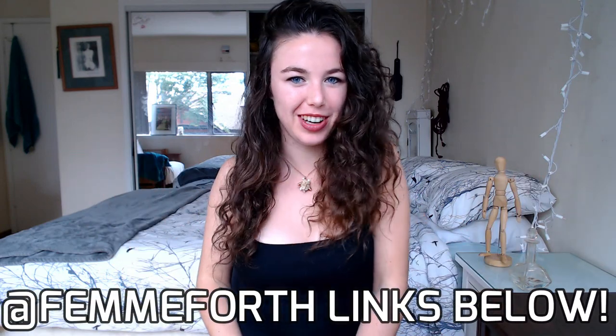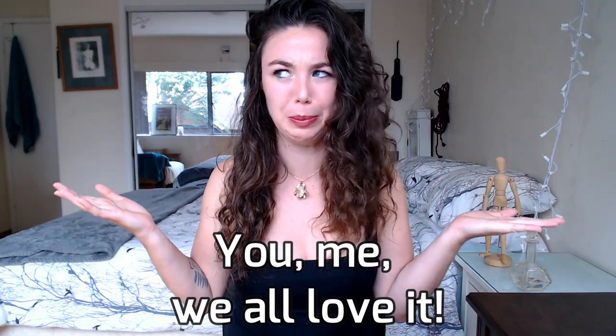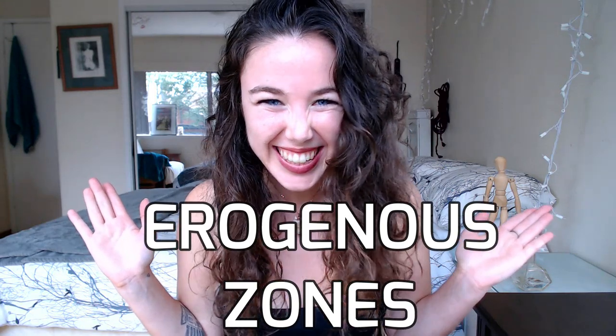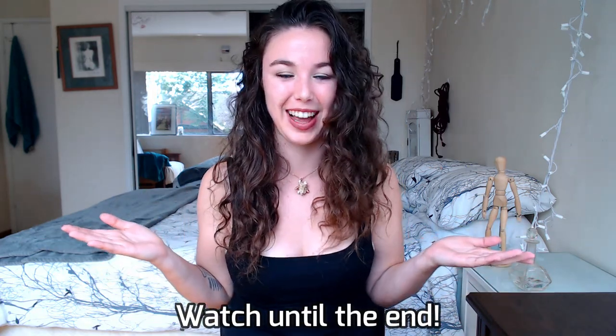Hello everyone, it's Jaylene from FemForth. I'm back with another fun sex education video — this time it's going to be about something that's gonna turn you and your partner on. Today we're talking about erogenous zones. I want to first clarify the ones we already know, and then get into the ones we have no idea about, so make sure you watch until the very end.